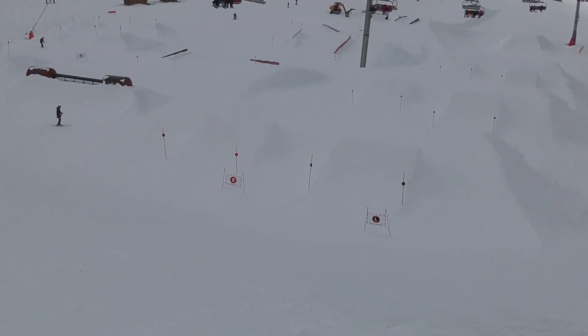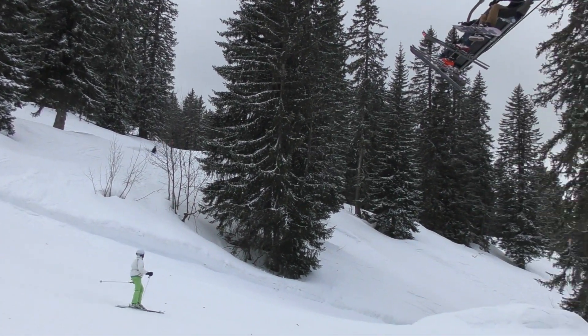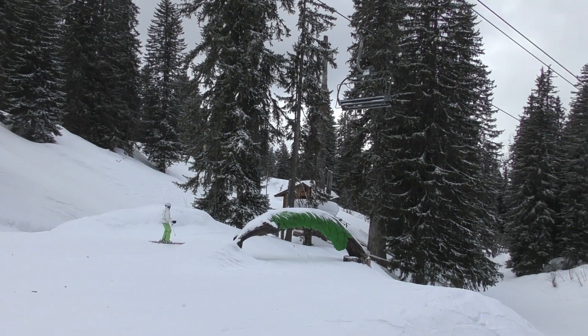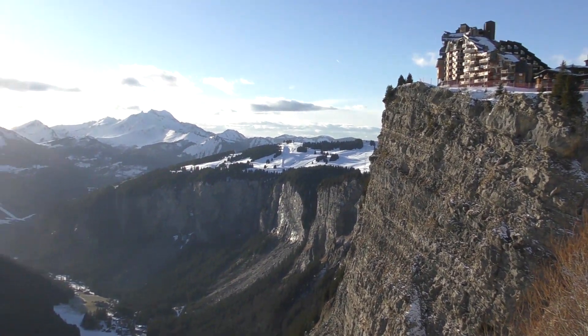The off-piste isn't great — it's a bit icy and rocky — so go and explore the pistes; there's a lot of fun to be had. We've got a couple of interesting days coming up: hopefully more snow tomorrow, and then looking like a sunny day with calm winds on Friday, so should be some great conditions. Enjoy!